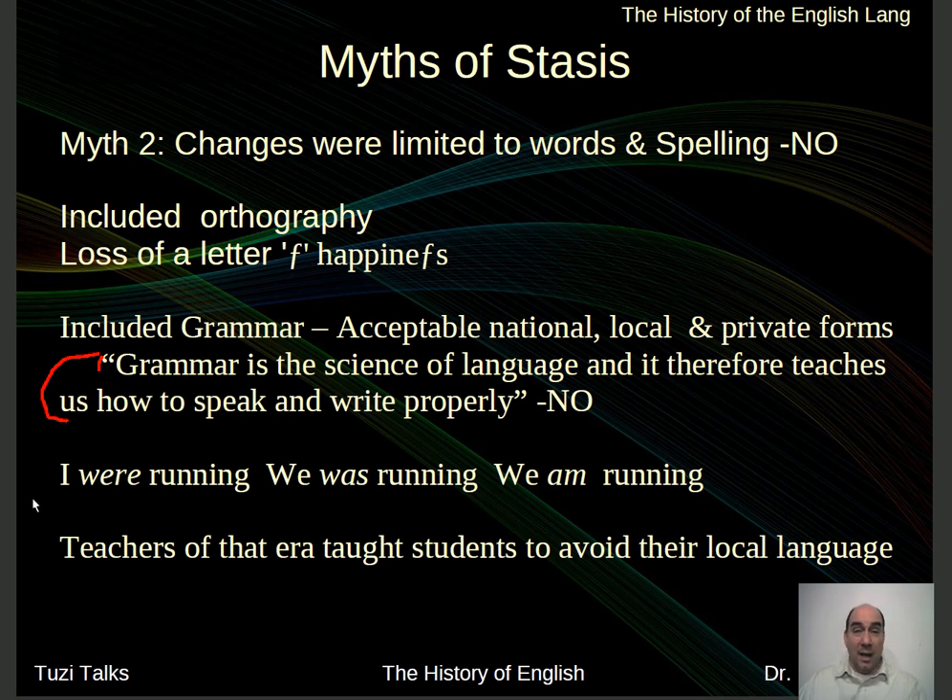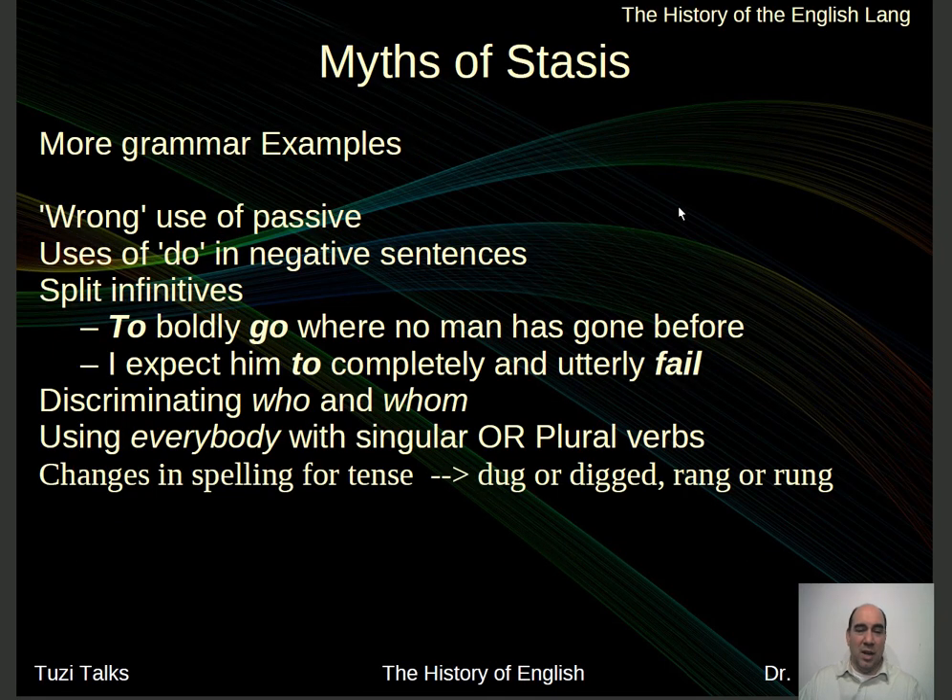In the past, things like 'I were running' or 'we was running so fast we couldn't get away from the bees' — you understand completely what I'm saying. 'We am running' — all these would have been considered legal in the past. Today they're not considered legal, but if someone were to use them, you'd understand what they said. You might raise a flag about their educational background or where they're from, but you wouldn't fail to understand — their meaning got across. And isn't that the purpose of language? Teachers of that era were taught to avoid their local dialects and go back to standard English.